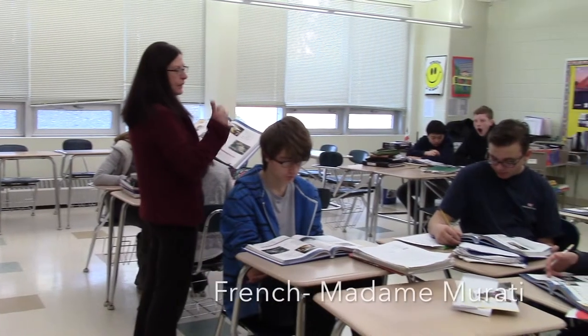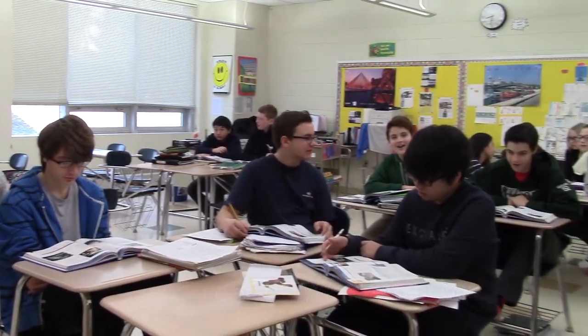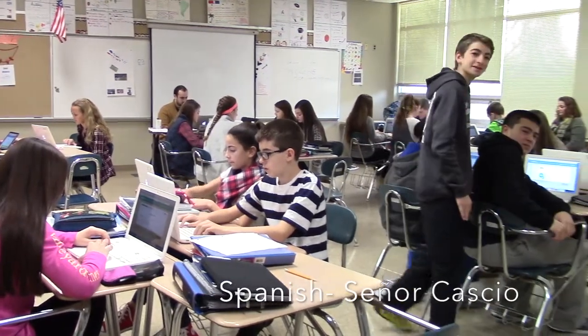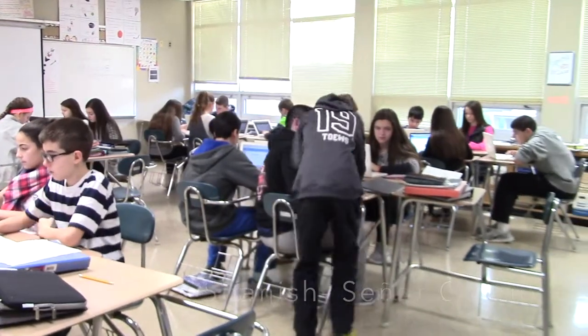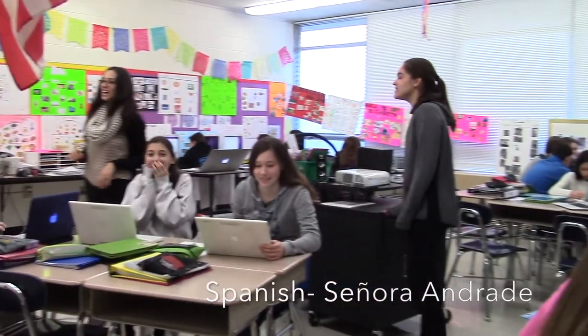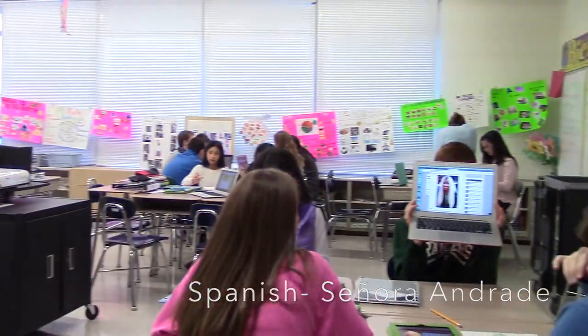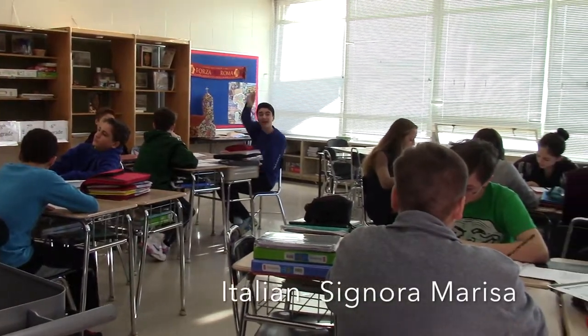The languages you can take at Eisenhower are Italian, Spanish, and French. This is Madame Roradi's French room. Next is Senor Casio's Spanish room. This is Senor Andrade's Spanish room. Last is Senor Andrade's Italian classroom.